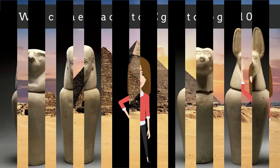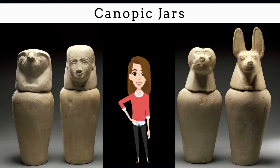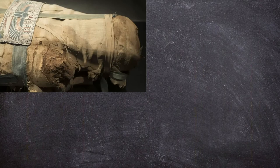Hi everyone, and welcome back to Egyptology 101. Today we'll be talking about ancient Egyptian canopic jars, which were containers used to hold the mummified organs of a deceased individual.